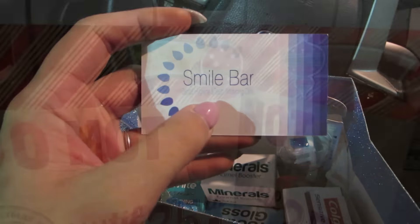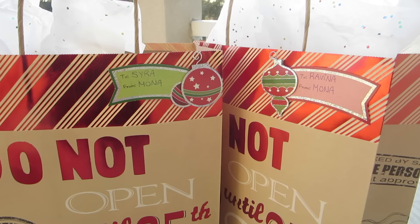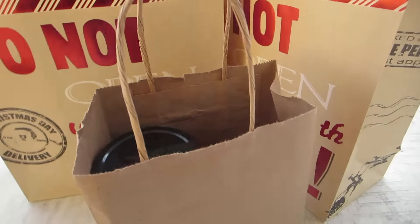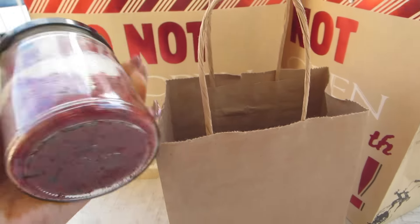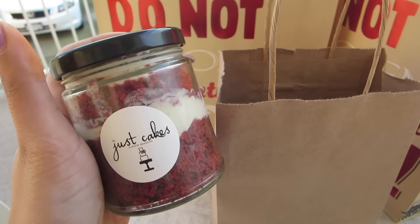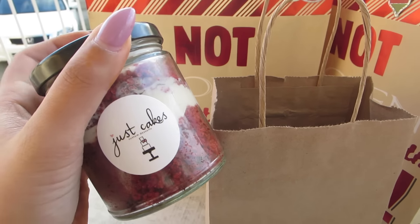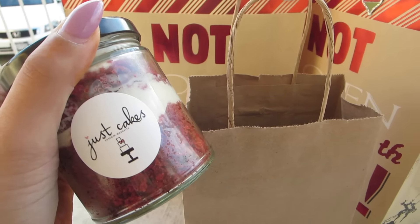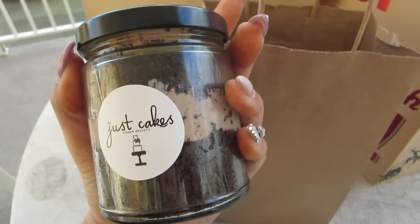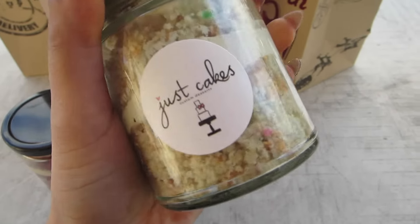Merry Christmas everyone! I'm really last-minute today — I just dropped off Raveena and Sarah's gifts. I'm putting cake jars by Just Cakes into their gifts. There's a red velvet one, a Ferrero Rocher one, and a cake batter one. They look so yummy, I can't wait to try these tonight.